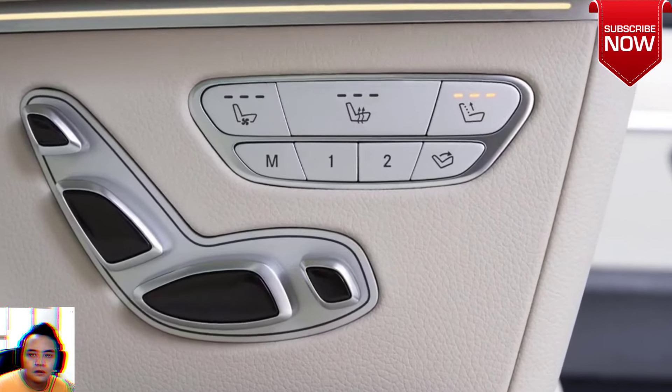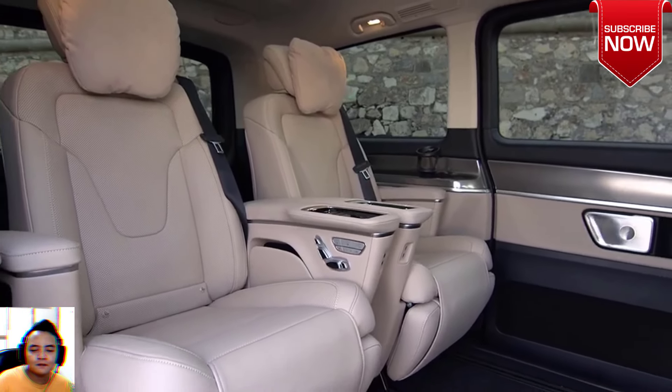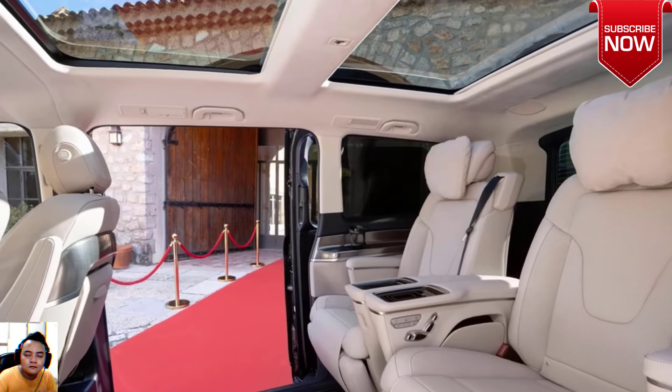Speaking about the exterior updates first, all vans get a new front fascia with updated grille, front bumper, and more modern intakes.